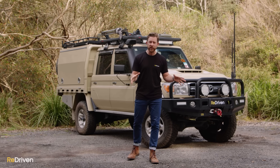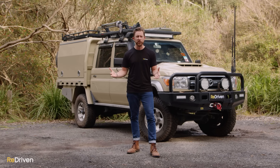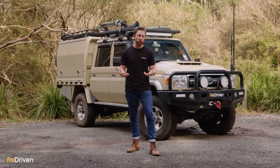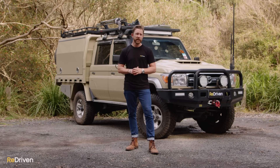Before we get into what goes wrong with these, I've got to give a massive shout-out to all of the Land Cruiser and 70 Series owners groups, the 4x4 specialist mechanics and accessory stores, and really anyone that's published a forum, blog, report, or survey on the 70 Series, because we've used all of that information to make up this video.